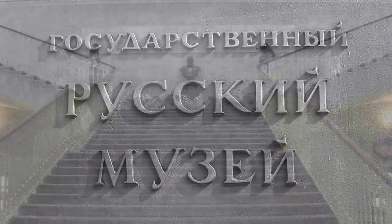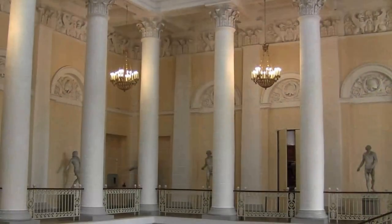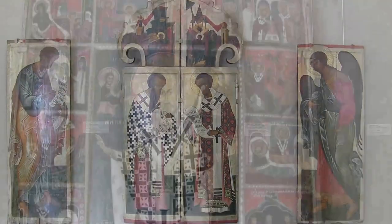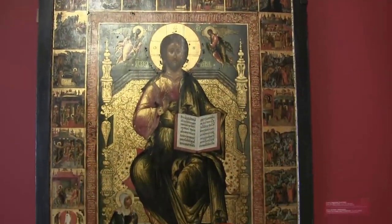The Russian Museum is the largest collection of Russian fine art, hosting more than 400,000 works of art. The collection runs in chronological order from the 11th century up to the 21st century.